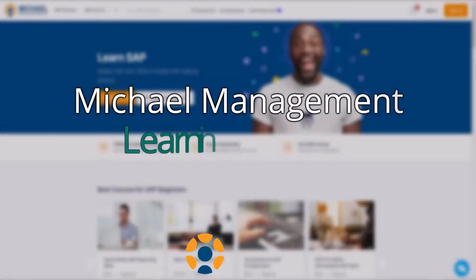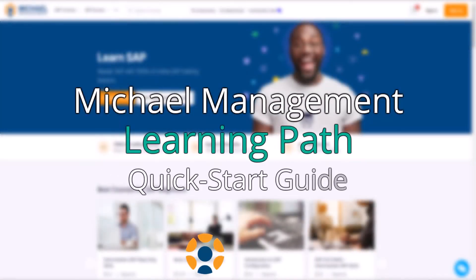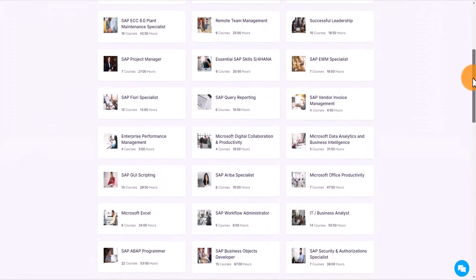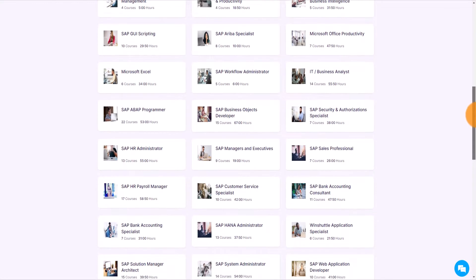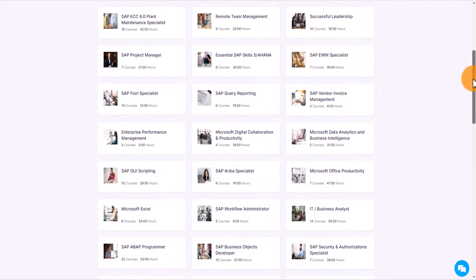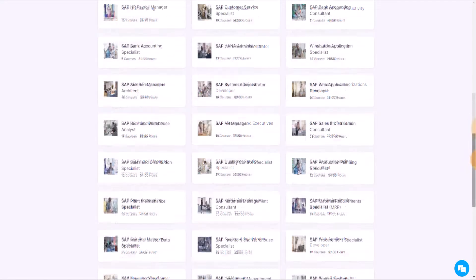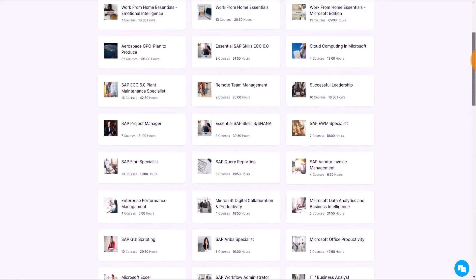Michael Management offers a variety of SAP learning paths. These learning paths are course groupings designed to get you the necessary skills and certifications for a specific job or role. If you're looking to train a particular role or job title within your industry, a learning path may be the perfect fit for you.